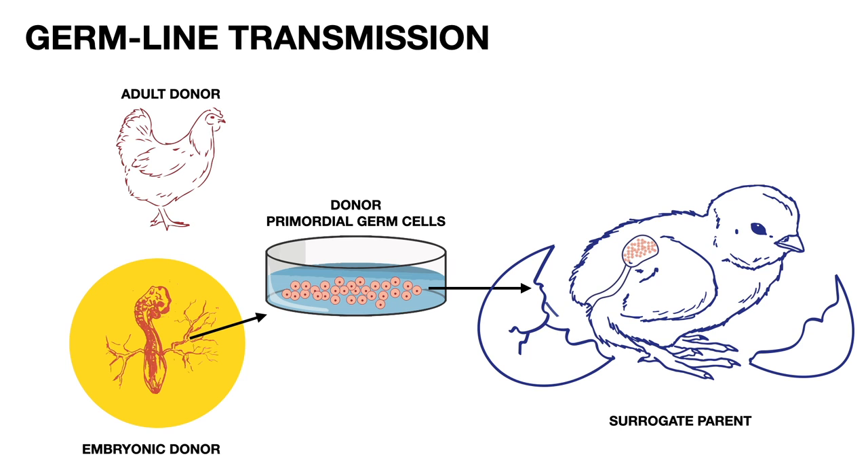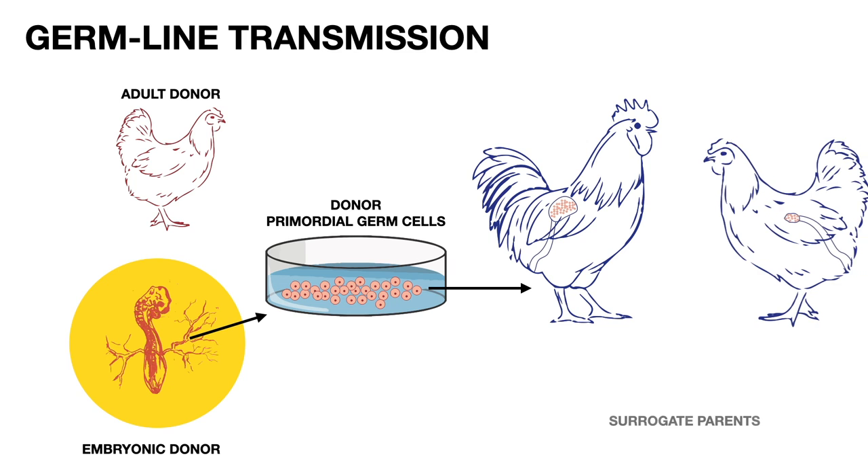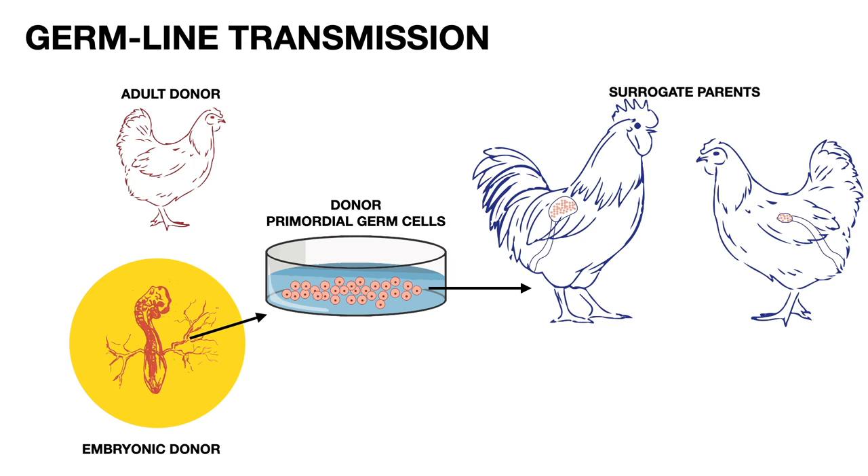This bird is now a germline chimera — a surrogate parent that carries donor germ cells in its reproductive system. When it reaches sexual maturity, a male chimera produces donor sperm and a female chimera produces donor eggs, and when bred, give rise to double donor offspring.